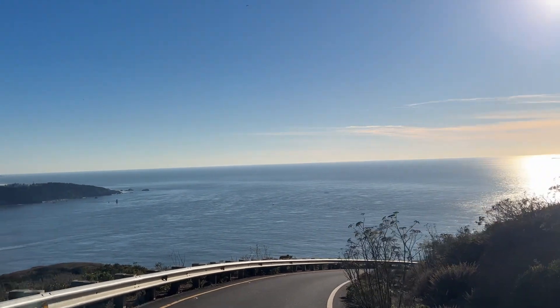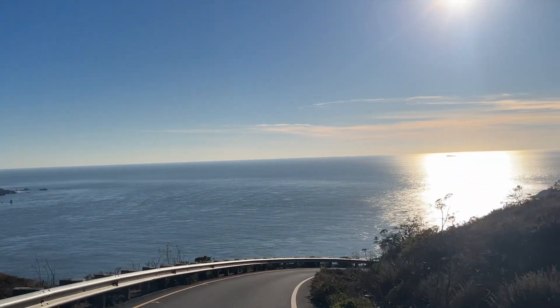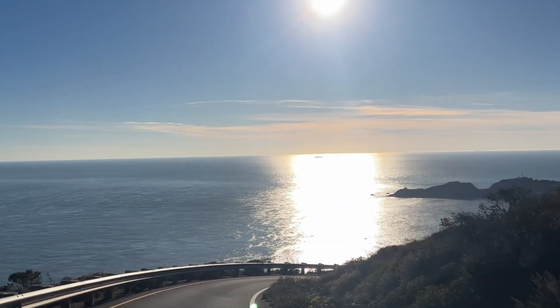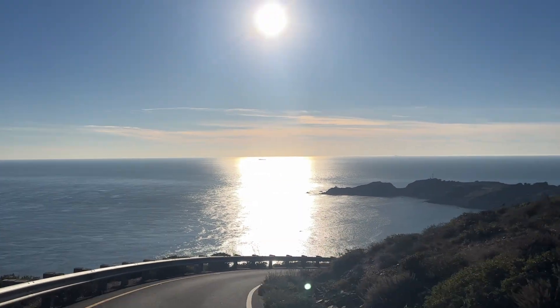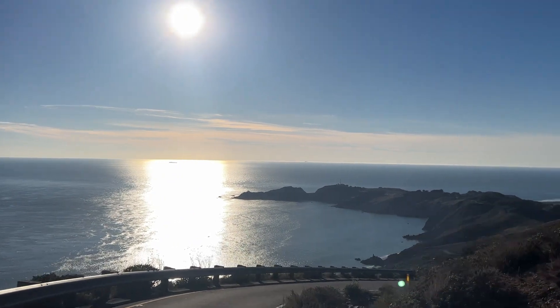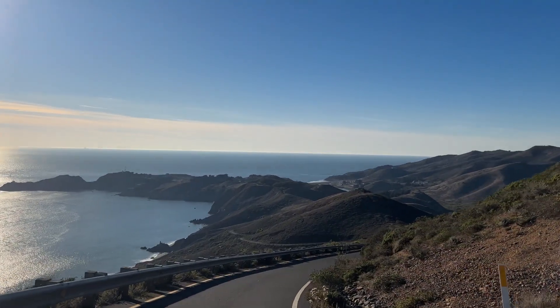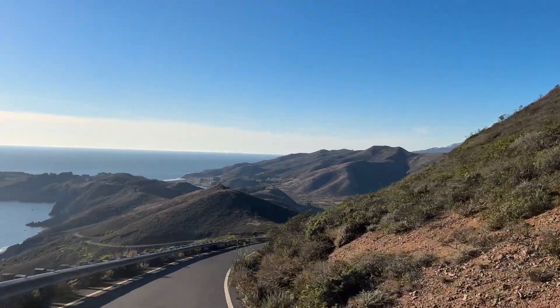We're driving slow now to make sure we capture everything on camera for you guys. The way down, it continues to slope continuously and you get this panoramic view from all parts of the mountain of the surrounding terrain.